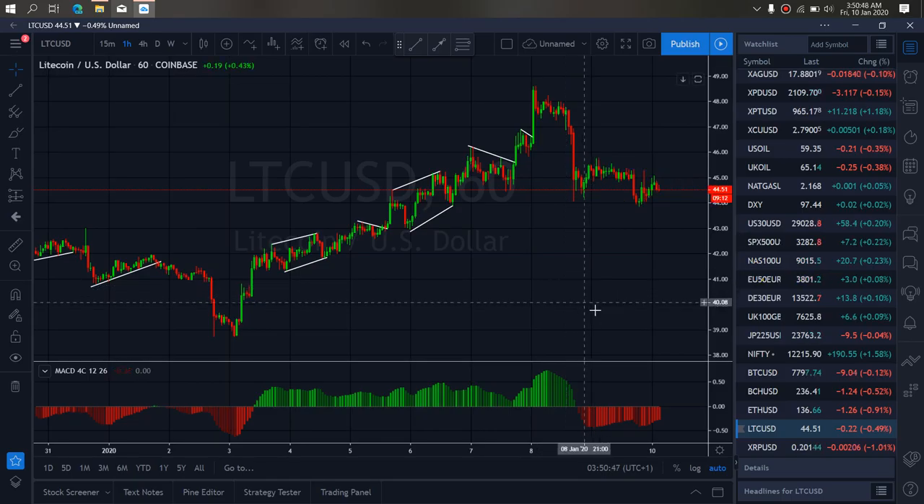Zooming to the 1H timeframe, we see that at present they are correcting here. This correction seems to tell us that one more drop is incoming before they will spike back up to complete this running flat structure, and then drop more to the downside. We want to watch for this setup to complete on Litecoin today.